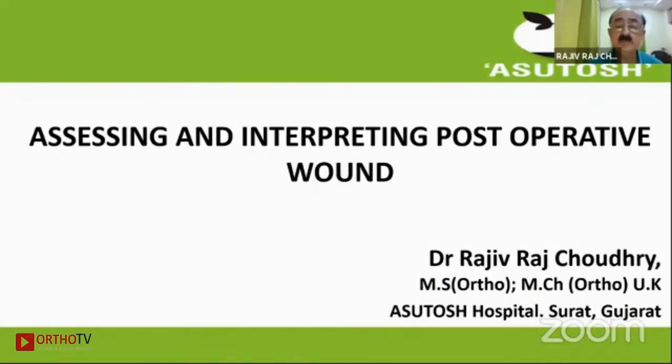Good evening everyone, and thank you very much Gajendra for giving me this opportunity to talk on a very important aspect of assessing and interpreting post-operative wounds. This is something that all orthopedic surgeons, right from the first, second, third month of their residency, are exposed to. Let's see how we should go about these things so that we don't miss anything.